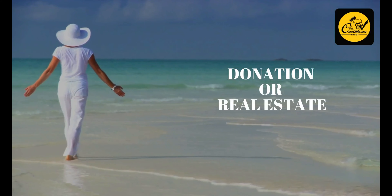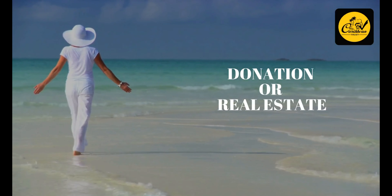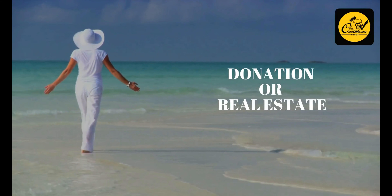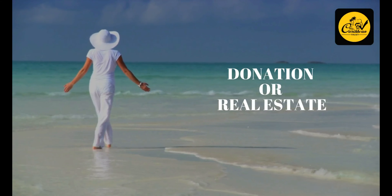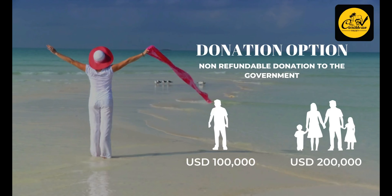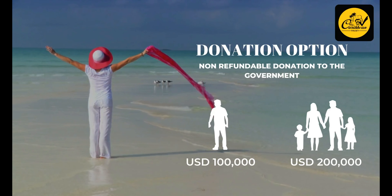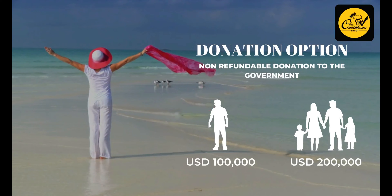The cost depends on your choice from the two available options to obtain citizenship by investment, either donation or real estate. The first option is the donation option, where the applicant will pay a non-refundable contribution to the Dominica Government Development Fund. The minimum amount for this option is $100,000 for a single applicant, and for a family of four the amount is $200,000.